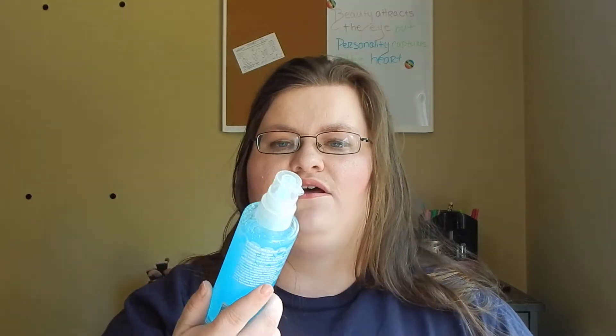I used this last night and my face this morning was incredibly soft. I think this might be a new favorite face wash. You'll have to wait for a review to find out.